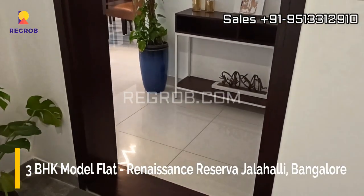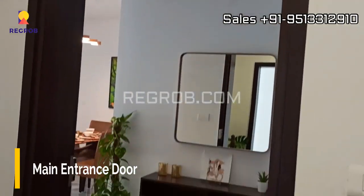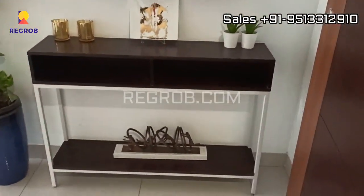Hi viewers, here in this video we are taking you into a 3BHK model flat of Renaissance Reserva residential project located in Jalahalli, Bangalore.